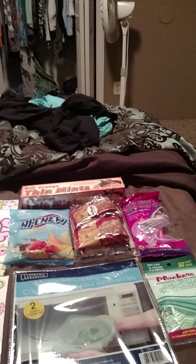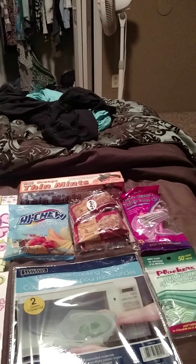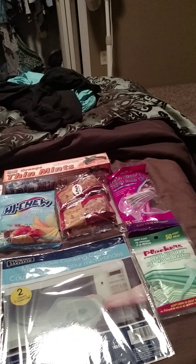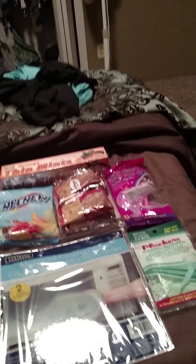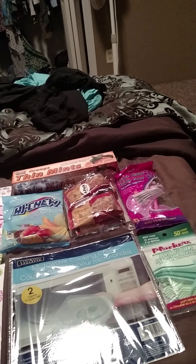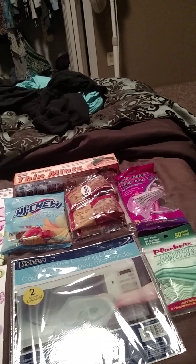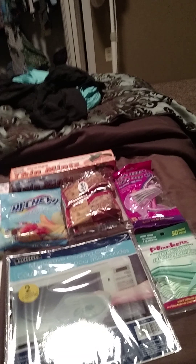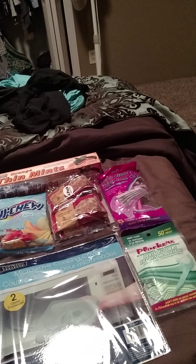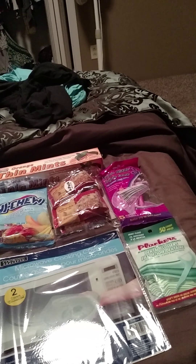Hey guys, I'm back with the Dollar Tree Haul. If you follow me on Instagram, I've just posted a picture of the stuff I got. I found a couple of neat looking things. One thing I was super excited to find — I didn't stack up on multiples like I usually do, but this was a makeup item I used back when it first came out, and I haven't been able to find it at a lot of stores in my area. So let's go ahead and get started.